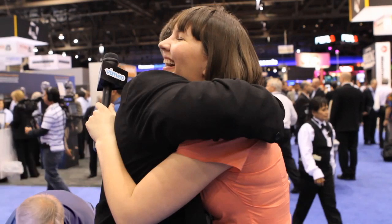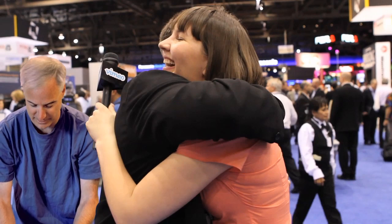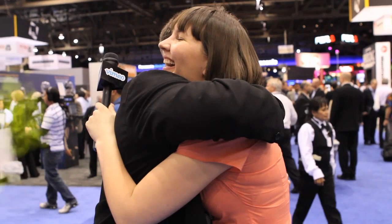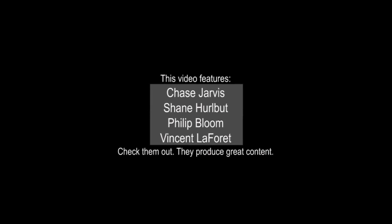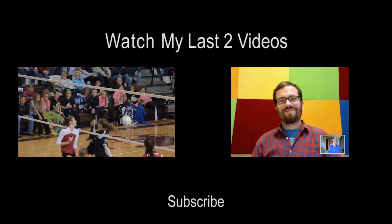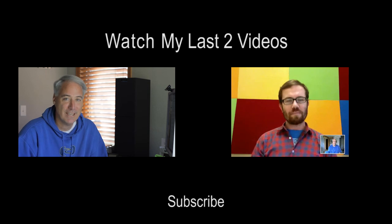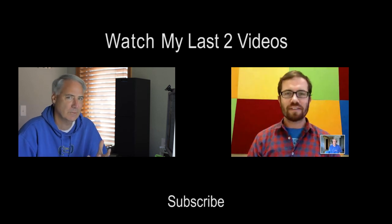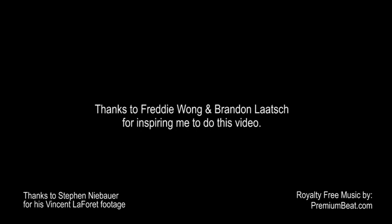Oh, Vincent, you should never leave your bag unattended. Let's see what you got in here. Oh, 5D — and it's a Mark III! You don't mind if I take this off your hands, do you? I'll give it back.